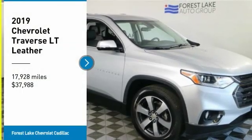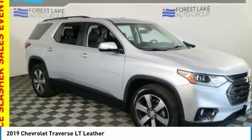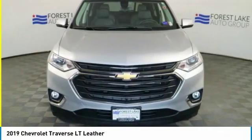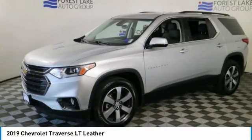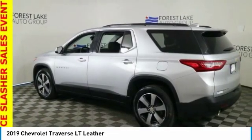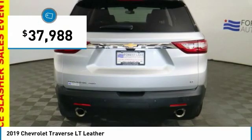Come test drive the 2019 Traverse. Chevy Traverse is more stylish than minivans and far more fuel and space efficient than truck-based SUVs. Crossovers like the Traverse are excellent family vehicles and is priced below $40,000.